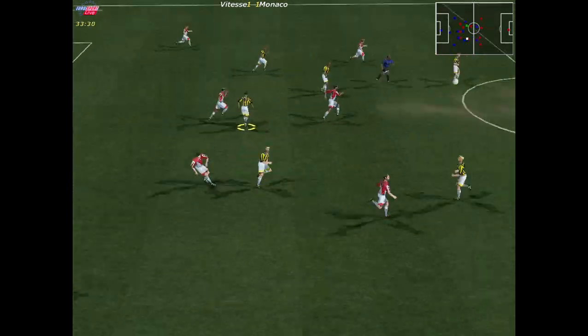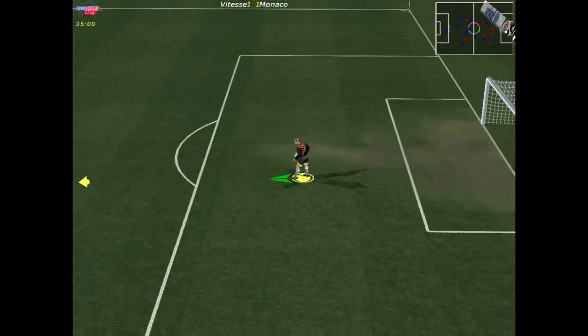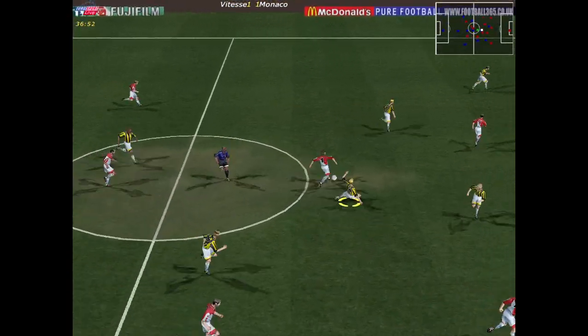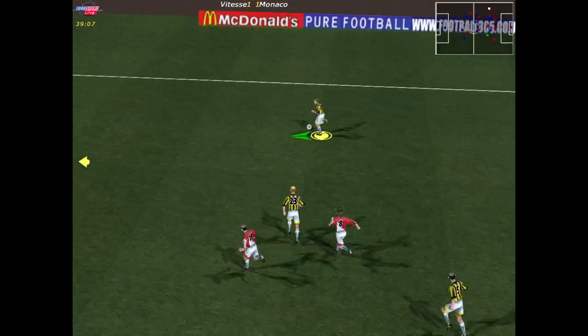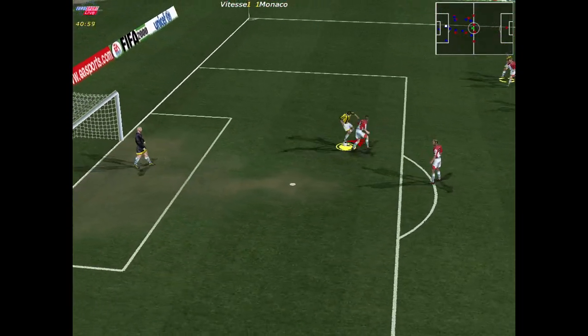Oh dear, it looks like he's in some pain. I don't think it's indigestion either. That's not going to beat the keeper — not enough accuracy. Played up the field by the keeper. Headed straight back. Passed back. Nearing the half-time whistle here and the sides are level.